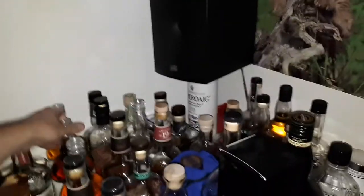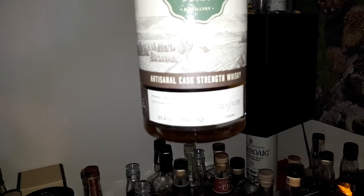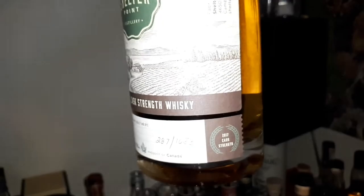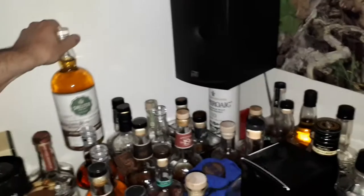I have a little blast from the past here — the Shelter Point Artisanal Cask Strength Whisky, the 2017 release. I think I've had one of these before, and that was some years ago. I was surprised to still find that on the shelf.